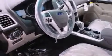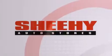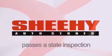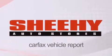We invite you to contact us today to learn more about this vehicle. Every Sheehy Select used vehicle comes with a three-day money-back guarantee, a 60-day, 2,000-mile warranty, passes a state inspection and our 175-point inspection system, and comes with a Carfax vehicle report.